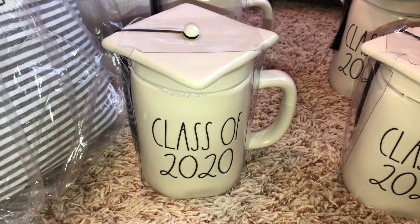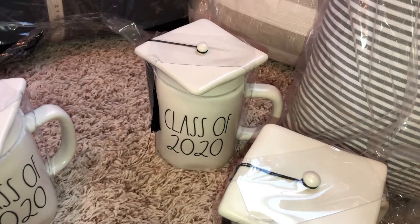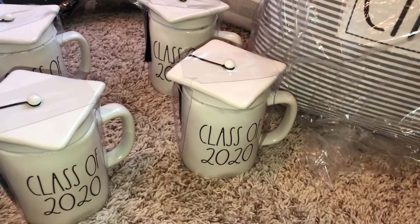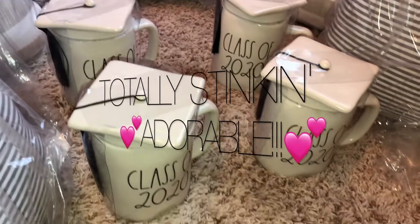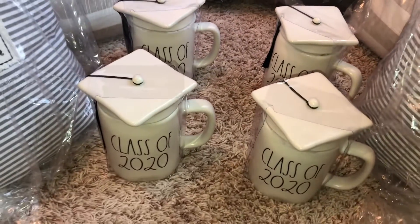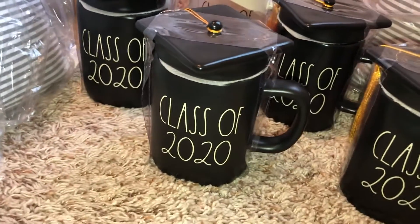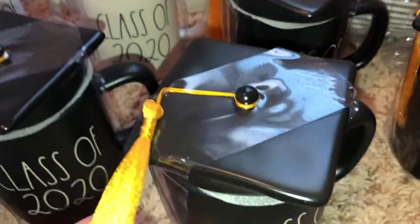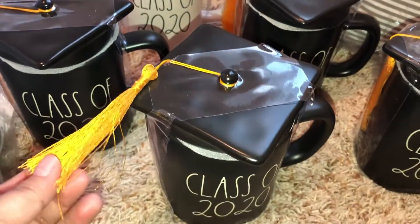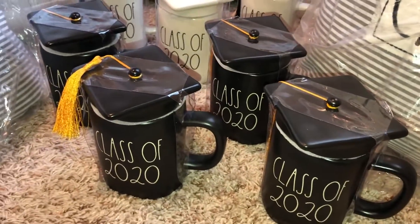The next couple items are these Class of 2020 little mugs with the little graduation hat toppers. I have a daughter who's a senior going through online classes right now and she's about to graduate, so I thought I'd give her a little party celebration. As soon as I saw these online I snatched them right up — I thought they were so stinking adorable. These were only $9.99. I also got the Class of 2020 black mugs with the little graduation hat toppers. Couldn't decide which ones to get, and I thought they'd both look really cute together at a little celebration party. These are all $9.99.